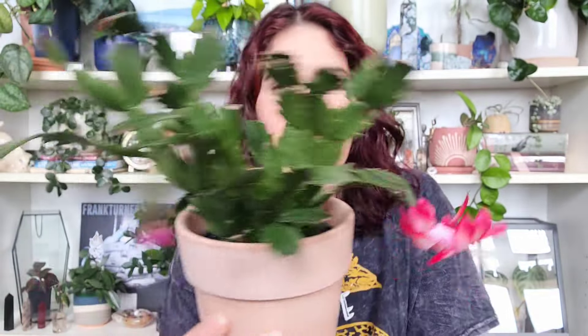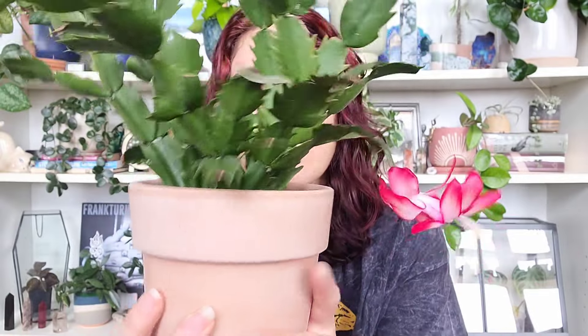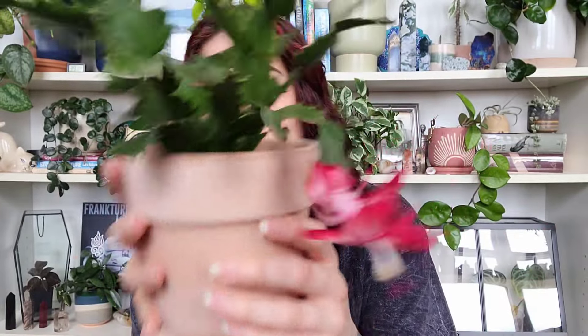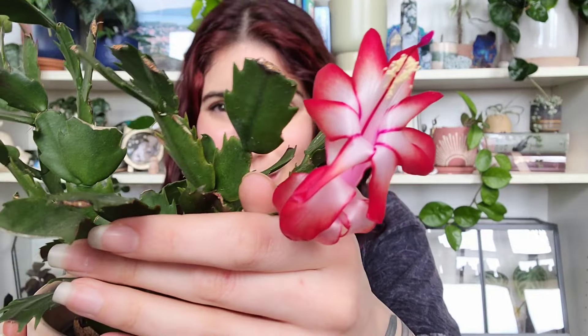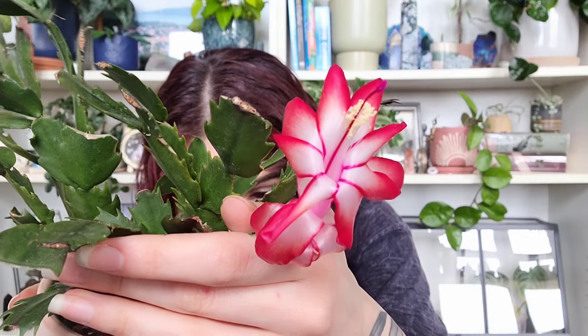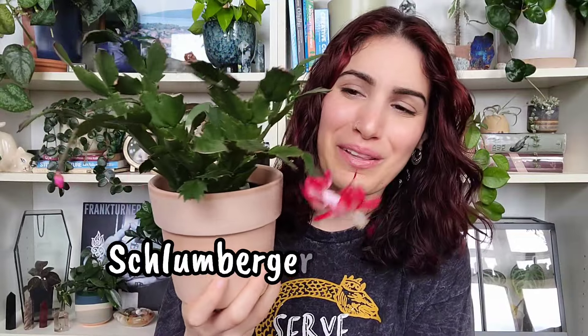It was supposed to be variegated, but it's not, so I don't know if it ever truly was or if it was just sun-stressed. Either way, I don't care because it's cute as heck and it's giving me these adorable pink blooms. It kind of reminds me of hibiscus. I look forward to it continuing to grow, and I think this is going to be one of those plants I have for a long time. Christmas cactus — Schlumbergera — is number three.